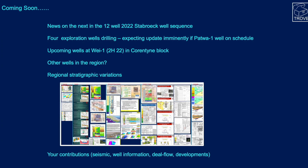In coming editions of Trove News, we'll look at the next set of wells. We expect 12 wells to be drilled in the Stabroek block in 2022, with four of those currently drilling. The Patua 1 well, which spudded back in January, should be at or near its target TD any day now. We're also keeping a close watch on upcoming wells in the Corentyne block — that's the CGX block — with their Way 1 well, which is hoped to spud in the second half of 2022, along with any other wells in the region.